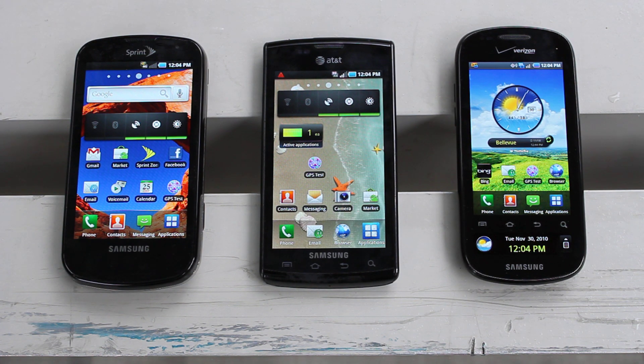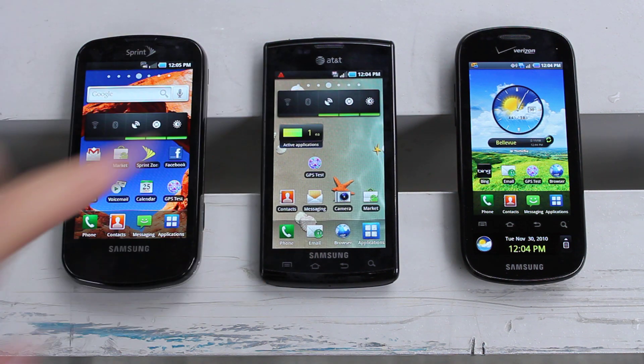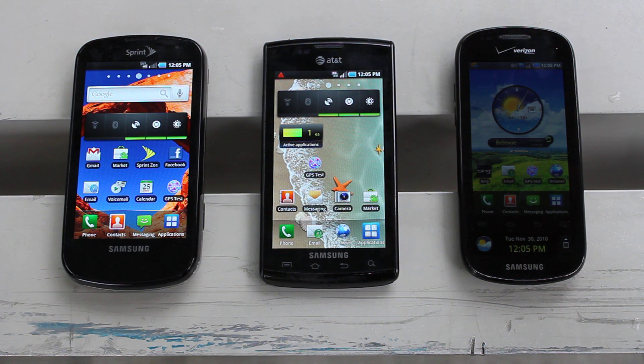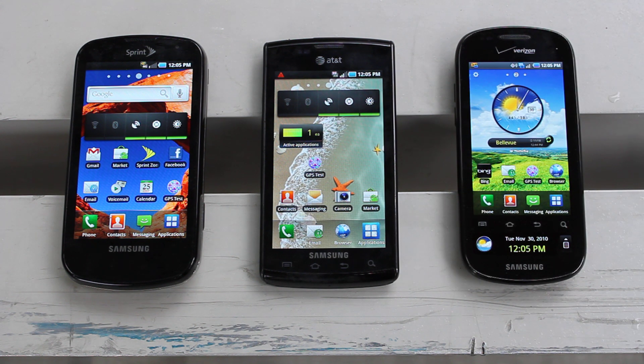Hey everyone, this is Peter with CareAce.net, and in this video we are going to be testing Samsung's new GPS restore application. On the left you can see a Samsung Epic running Android 2.1 from Sprint. In the middle is an AT&T Captivate running the leaked Froyo build 2.2 of Android. And on the right is the new Verizon Continuum running Android 2.1 as well.